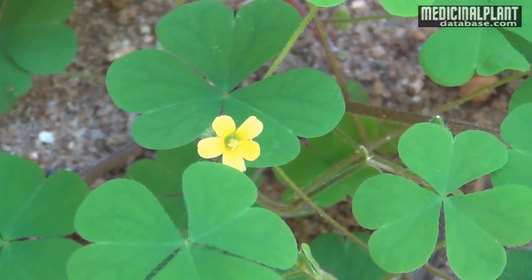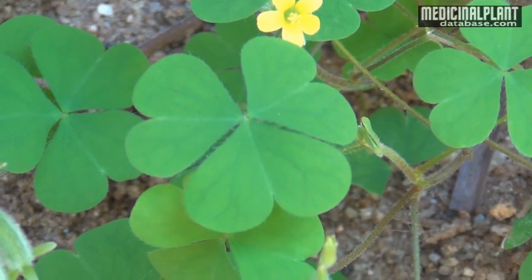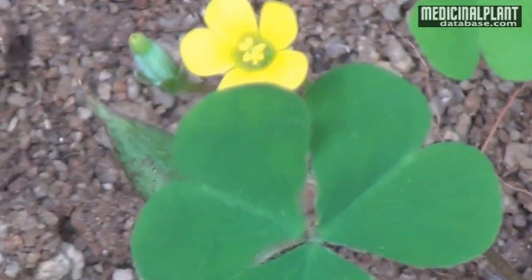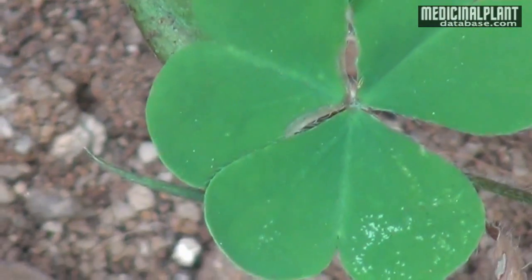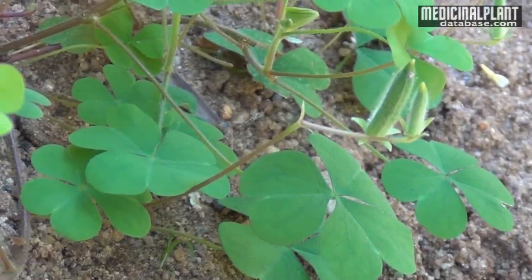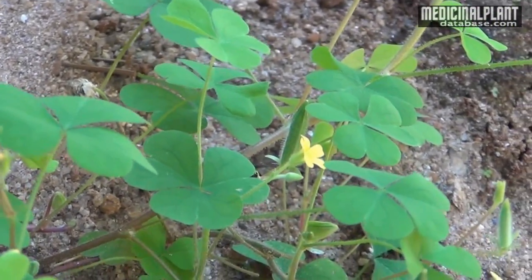It is an annual semi-erect creeping acid herb, grows up to 20 cm in height. Leaves are palmately compound, trifoliate, long stalked with acid taste. Flowers are small, yellow and axillary. Fruits are cylindrical capsules containing numerous seeds.